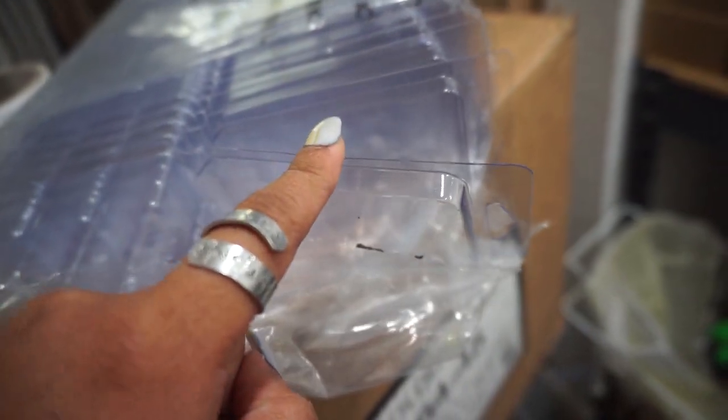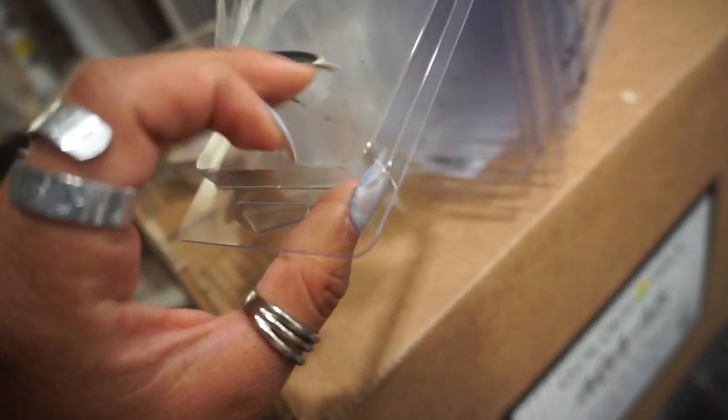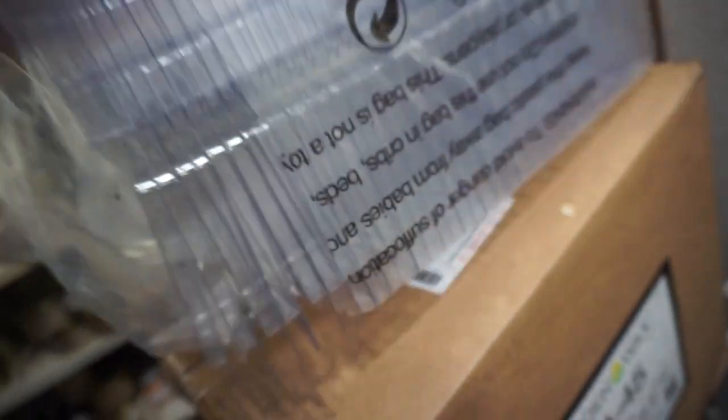I get the wax melt warning labels from Candle Science. The clamshells are also easy to make because you don't have to put a wick — you just pour the wax inside and that's it. I used to get my clamshells from Candle Science but I found these on Amazon and I like them much more because they seem more sturdy and the quality feels harder than the plastic from Candle Science. This is a 50-pack and I think it's cheaper than Candle Science too.